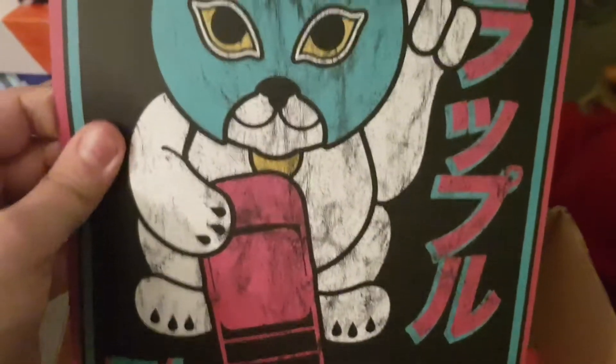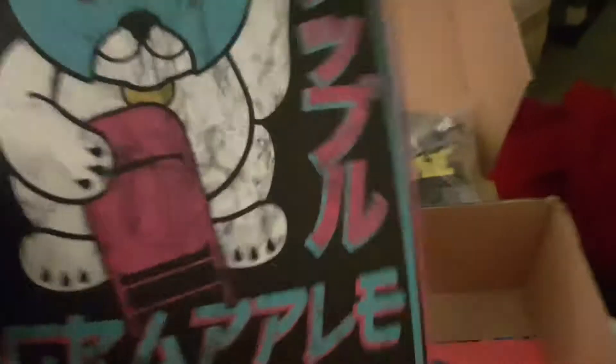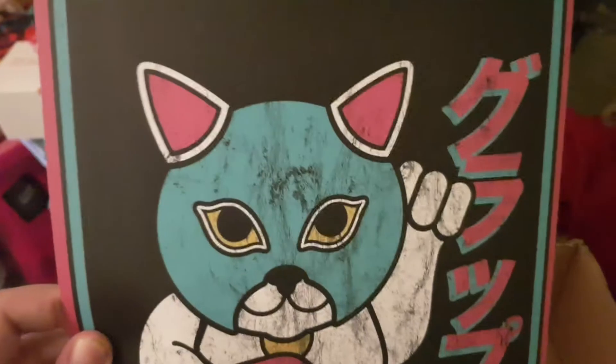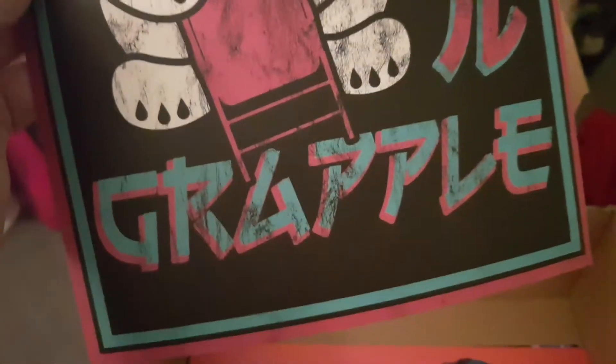We've got a picture here of this cat that was on the bag. If there's supposed to be a signature from a wrestler, I'm not sure which wrestler it is, and again I'm going to get taken on in the comments for not knowing, but there's no signature on it.